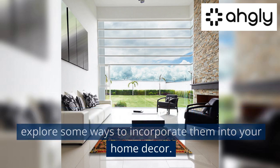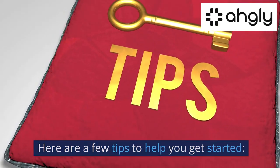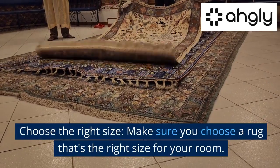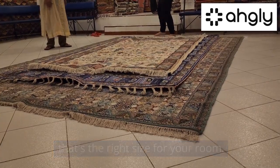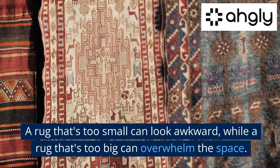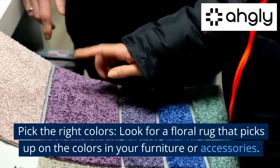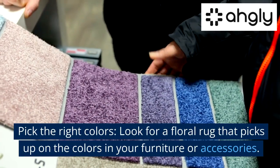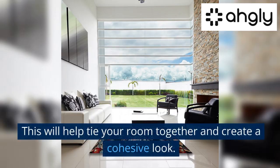Now that you know the benefits of floral rugs, let's explore some ways to incorporate them into your home decor. First, choose the right size — make sure you choose a rug that's the right size for your room. A rug that's too small can look awkward, while a rug that's too big can overwhelm the space. Next, pick the right colors: look for a floral rug that picks up on the colors in your furniture or accessories to help tie your room together.